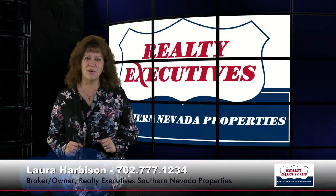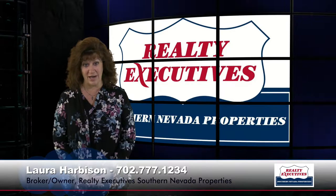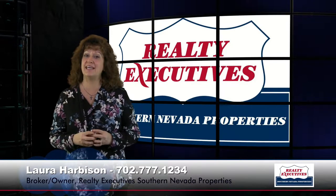Hi, I'm Laura Harbison, broker owner of Realty Executive Southern Nevada Properties. Today I'm here to take you on a tour of 2306 Valley Cottage. This home is located in Henderson, Nevada in the gated community of Pinnacle within Sun City Anthem. It's a Lincoln floor plan featuring 2,096 square feet. It has two bedrooms plus a den and a two-car garage. Let's take a look inside.